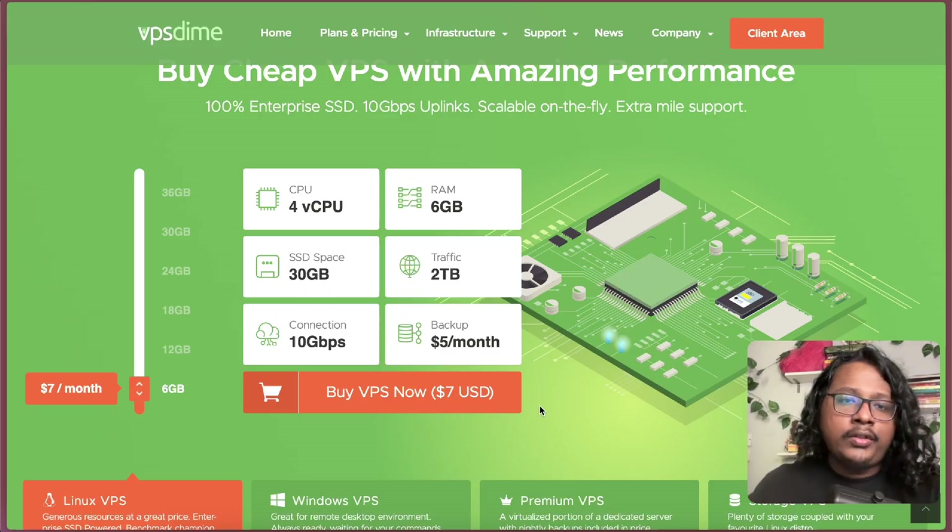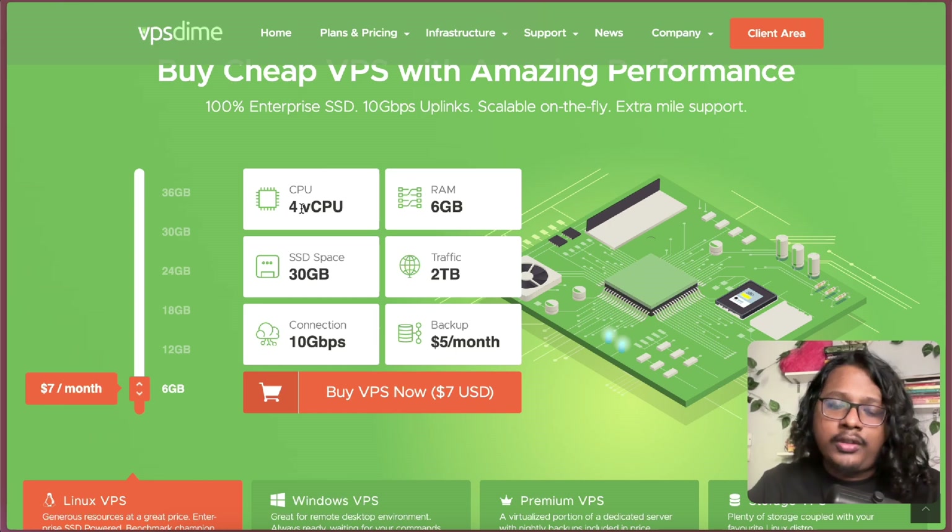So the first one I checked out is a service called VPSdime, which offers 4 core CPU, 6GB RAM, 30GB SSD, 2TB transfer — all of this for only $7 a month. But this is probably too much for my current requirements so I didn't go for it.